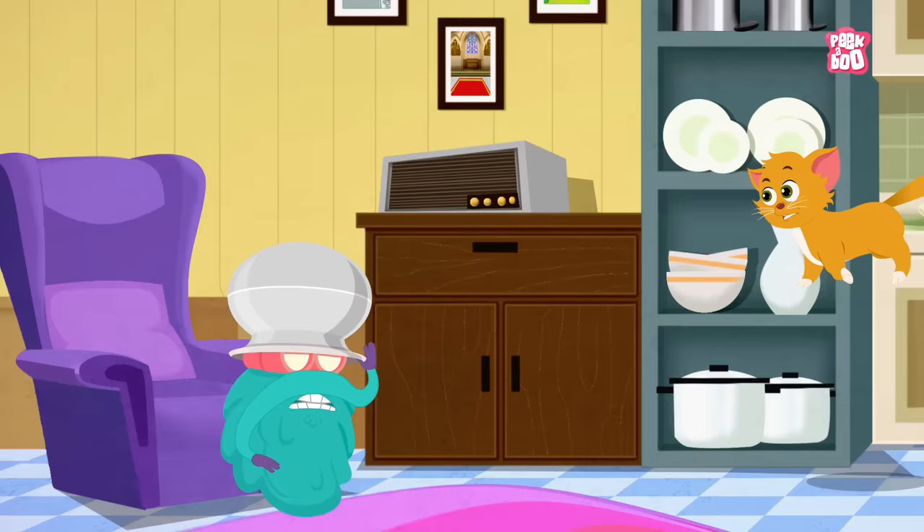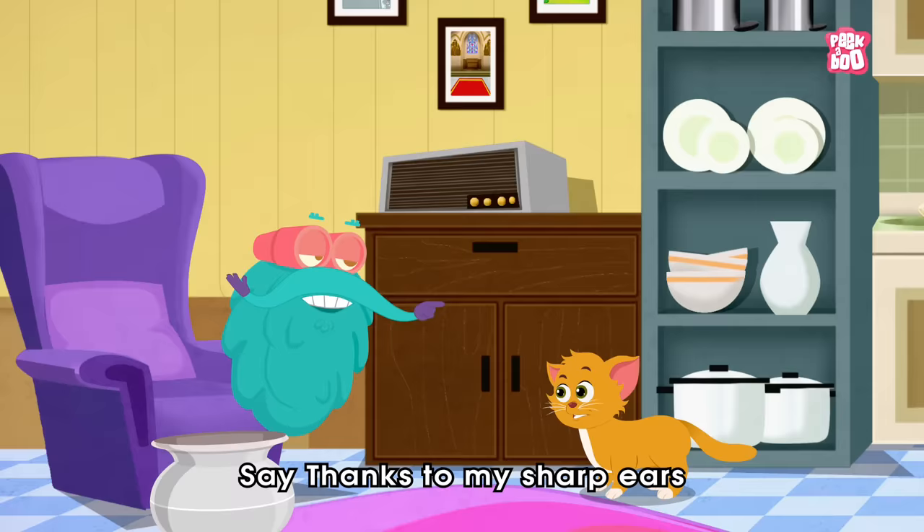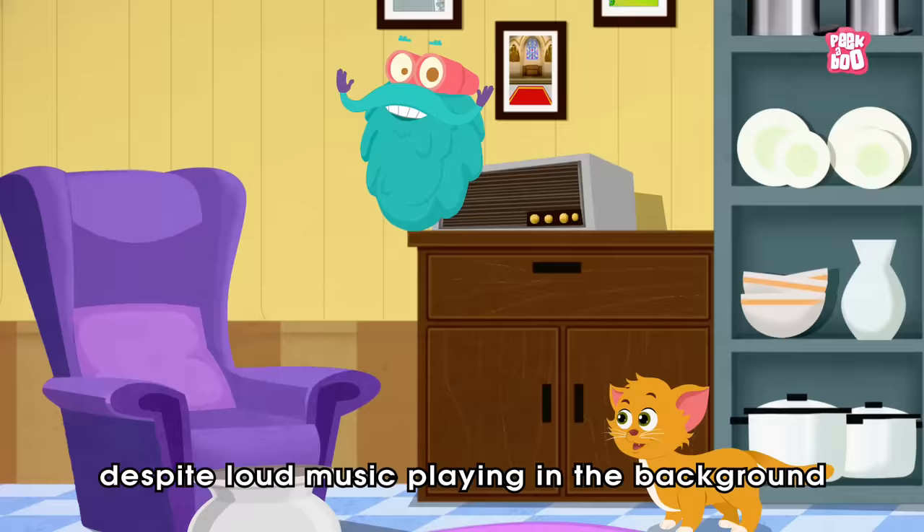Oh no, little kitty! Say thanks to my sharp ears that were able to detect your squeaky voice despite loud music playing in the background.